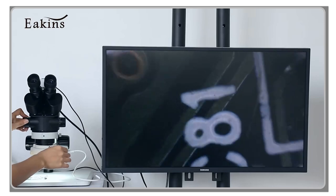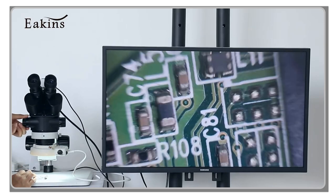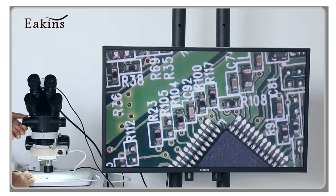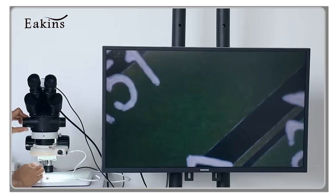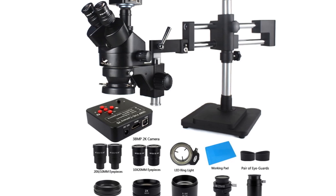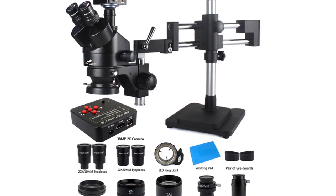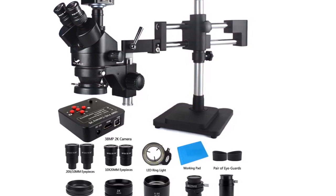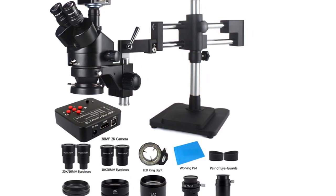Whether you're exploring the intricate world of biology, technology, conducting research, or engaging in industrial inspection, these microscopes will meet your demanding needs. So, if you're in the market for a top-notch trinocular stereo microscope to enhance your scientific endeavors in 2023, stay tuned as we present our top 5 picks for the best trinocular stereo microscopes available on the market today.